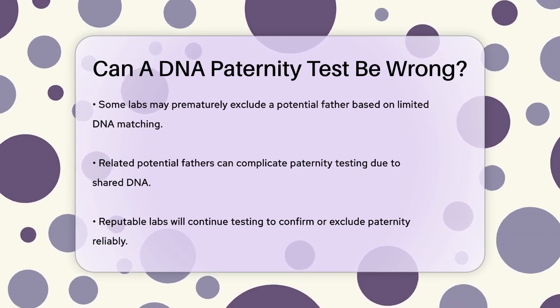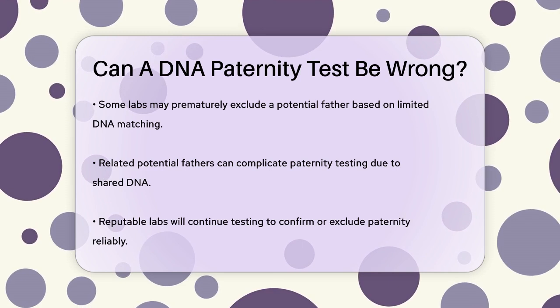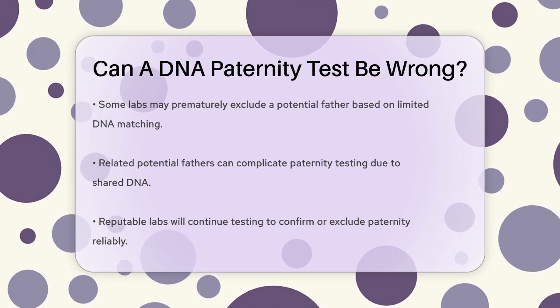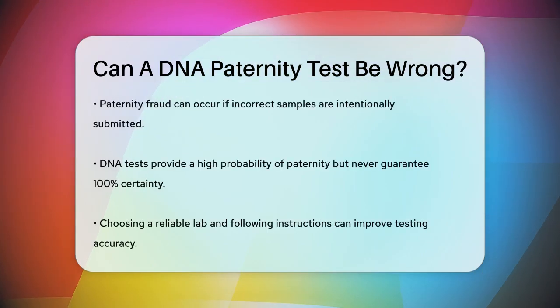Paternity fraud is another concern. If someone deliberately submits the wrong samples, the results will be incorrect. For example, if a mother submits her own DNA as the alleged father's, the test will show a false result.